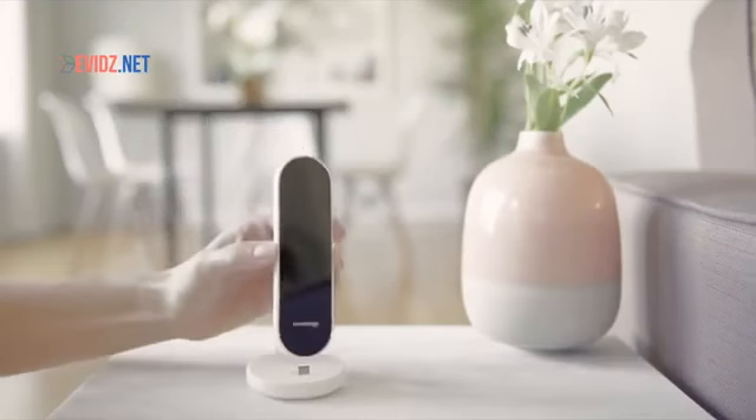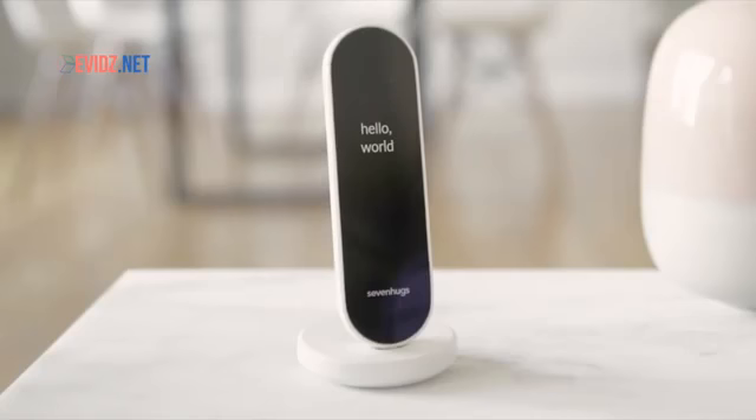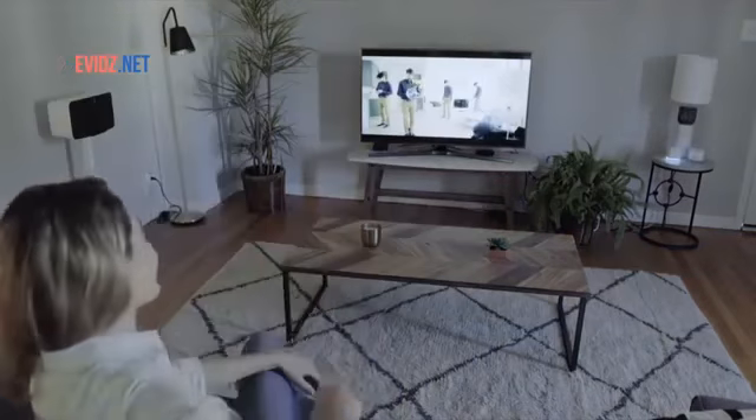Meet SmartRemote, the most advanced control system for your home. SmartRemote gives you the ability to control any device via Wi-Fi, Bluetooth or infrared.